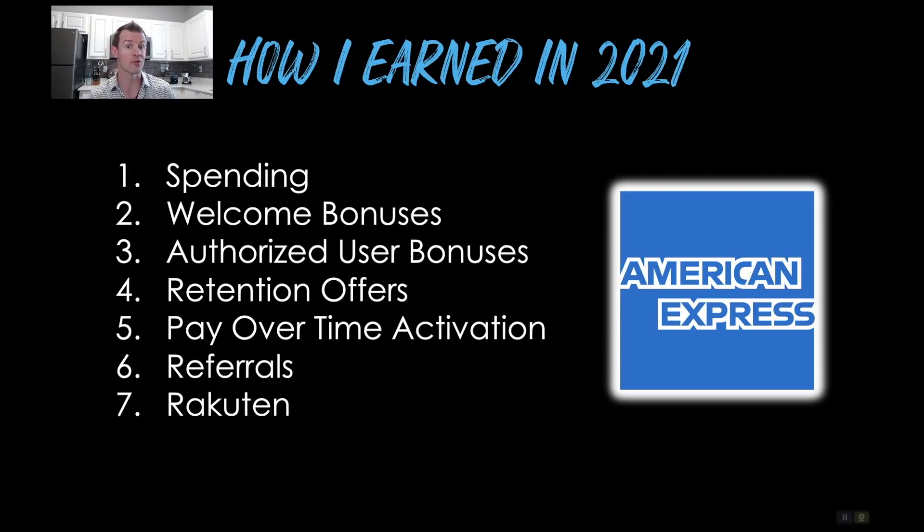Number two was welcome bonuses. If you open a new card account and spend a certain amount of money in a certain time frame, they'll give you a nice outsized bonus — like 30, 50, 70, or 100,000 points up front — to get you on your way. Number three, authorized user bonuses: when I add somebody to my card account and they spend a certain amount of money in a certain time frame, I'll receive a bonus for doing that.